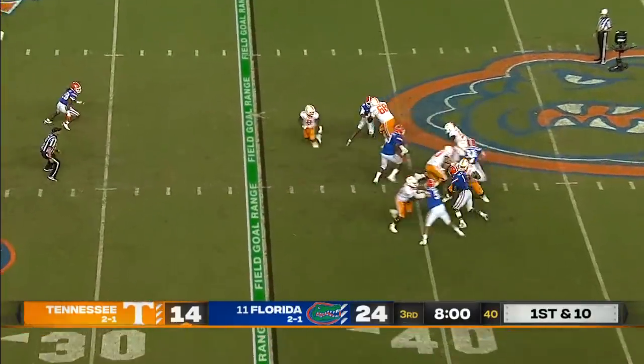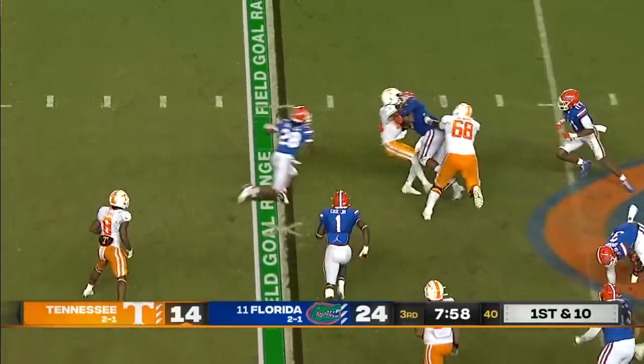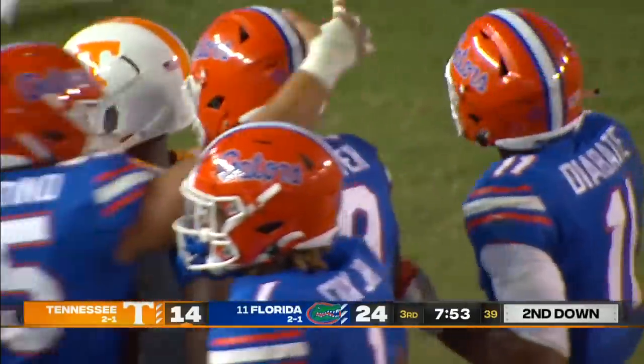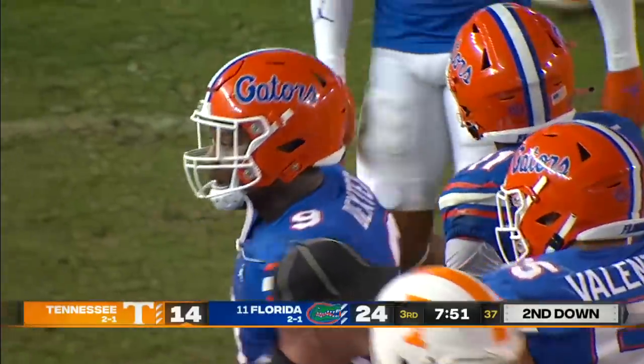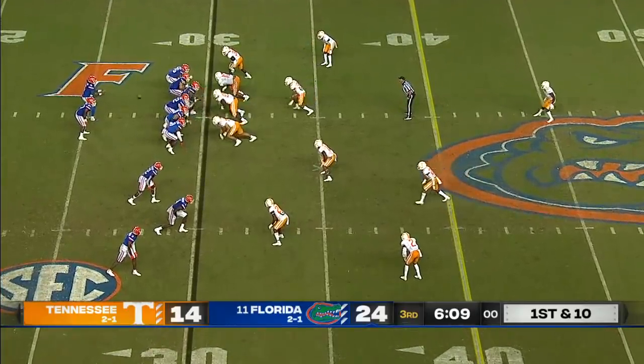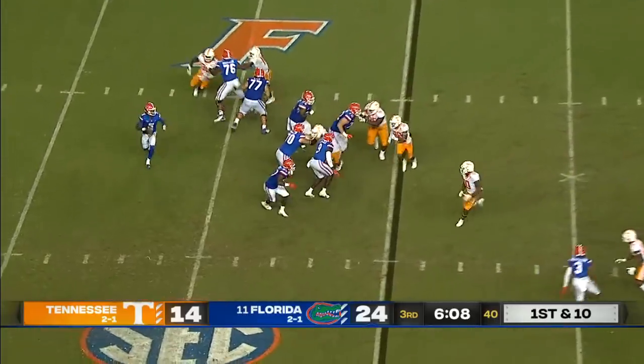First down for Tennessee after they convert the fourth down. Hooker trying to escape and then he is just thrown down by Trevon Dexter, who's coming off one of his best games that we've seen from the young defensive tackle. Turnover on downs — Florida takes over.